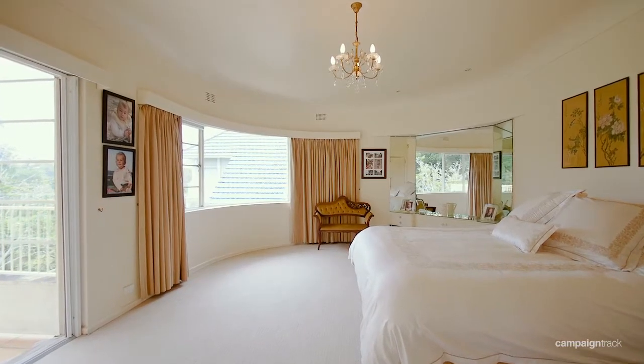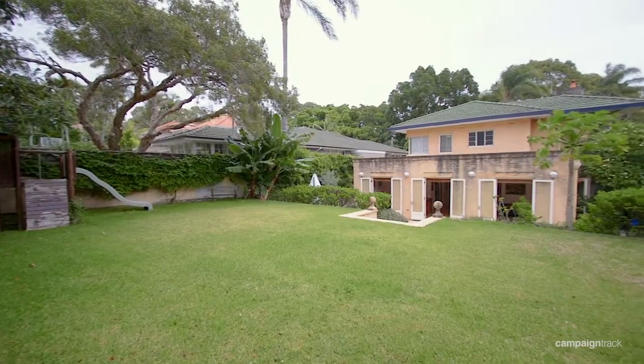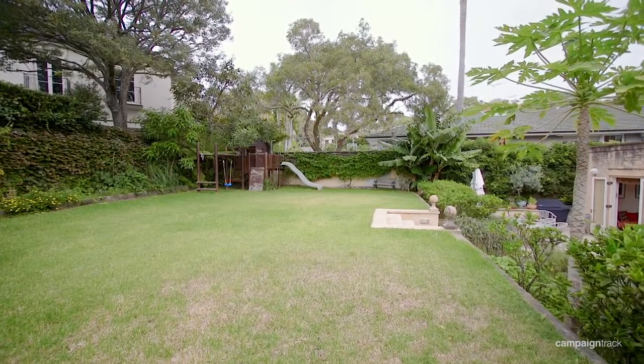You've got four bedrooms, two bathrooms, set on just under 900 square metres of level land, which is really, really rare in this type of position.